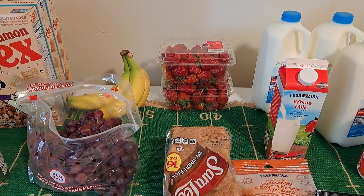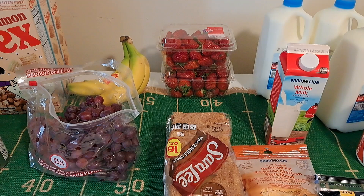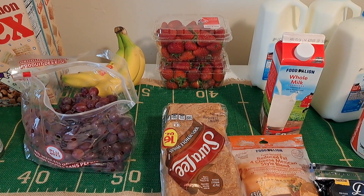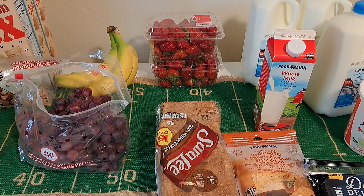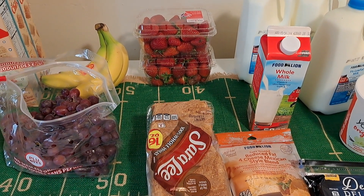Hi guys, welcome back to my channel. If you're new, please subscribe; if you're returning, thank you so very much. Today I have a Food Lion grocery haul. I also placed a Walmart pickup order, but this is just some items that I wanted to pick out myself so I made sure I got good expiration dates and good fruits.